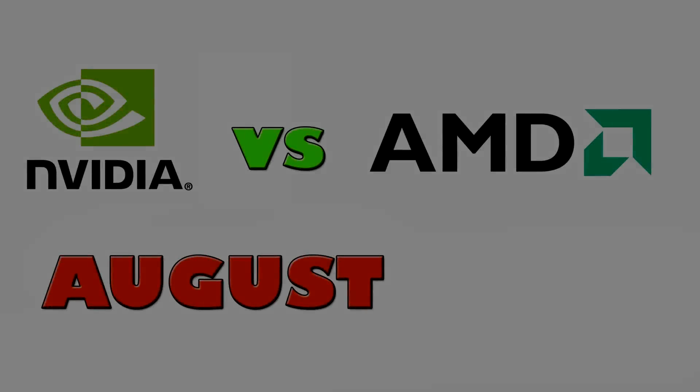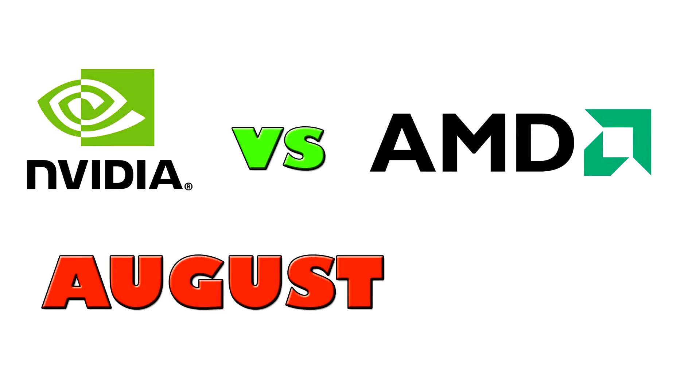Four months ago when I made a similar video to this, there was no doubt that AMD was delivering better price-to-performance with their video cards. But have things changed?